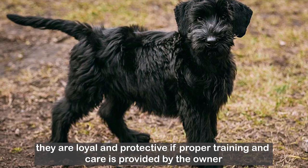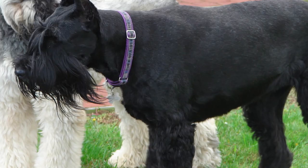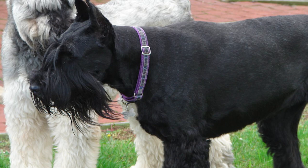Overall, it's a very beautiful breed. They are loyal and protective if proper training and care is provided from the heart. They need equal time in and out of the house to be perfectly trained. I hope this video helps you understand more about the breed. For more training videos, please subscribe and click the bell icon.